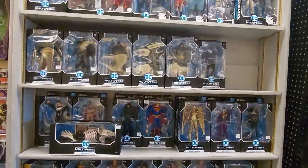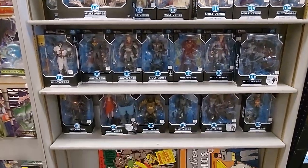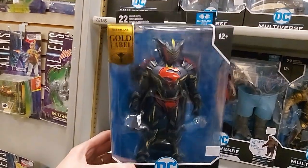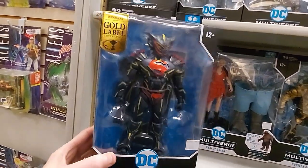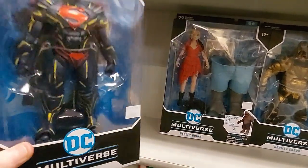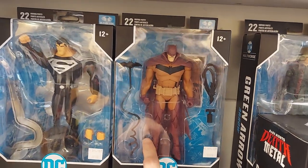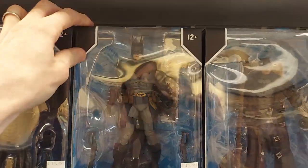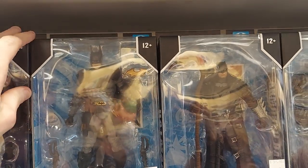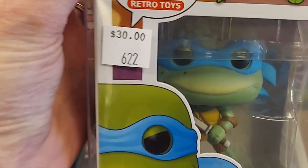I found a whole bookshelf case of McFarlane stuff. Really, really cool. I do not have this gold label one — I said I was going to pick it up if I saw it in store, but I'm not going to do it for $30 today. Bat Cycle is a really cool one. Batman's a cool one, but they're all $30. So pops are $25 and these are $30. Common Ninja Turtles: $30.